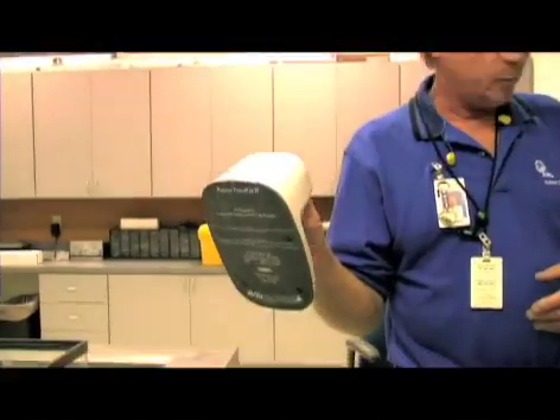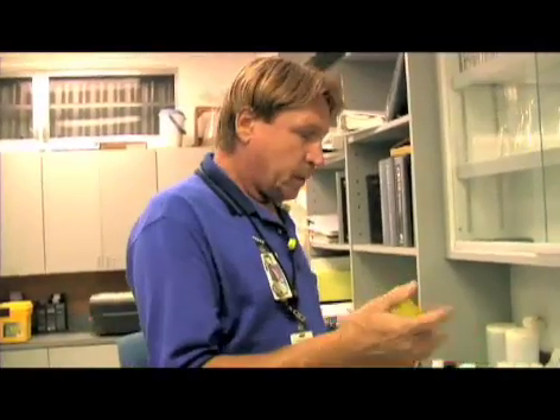We put microchips in every one of them. We measure, we weigh, and hopefully we'll be able to catch a couple tonight and show you just how it's done. That's pretty much what we do here in the lab.